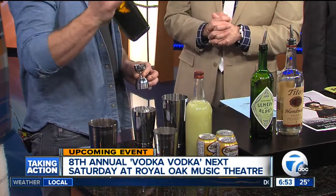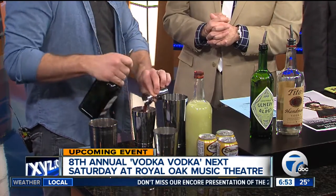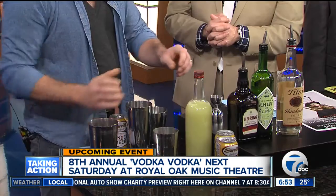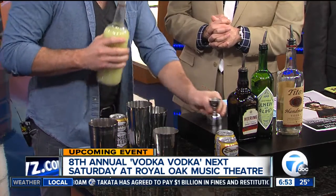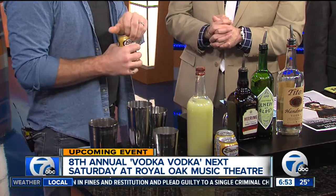And then finally, a cherry herring — it's a Dutch cherry liqueur. We just take that and give it a little shake, mix it, add our lime juice, and finally ginger beer — spicy, sweet ginger beer.